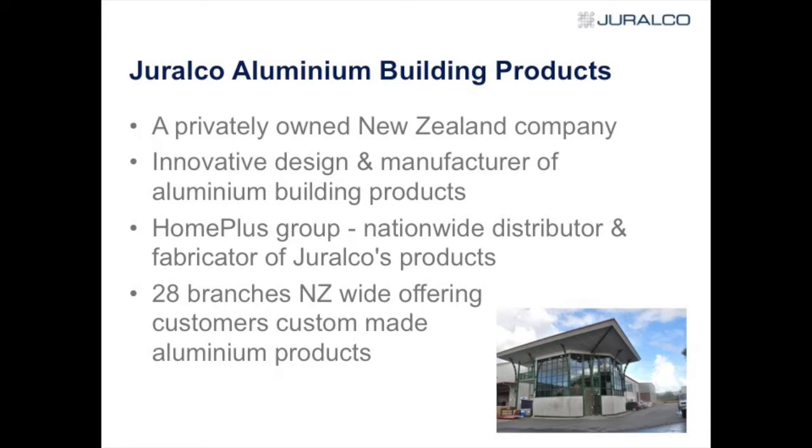We own the Homeplus brand and about 50% of our business is the Homeplus franchise throughout the country. We also have a good base of trade customers, and we export into French Polynesia, Tahiti, Noumea, and elsewhere around the islands. We also export into Germany and Scotland of all places, so we're very proud of what we've done.